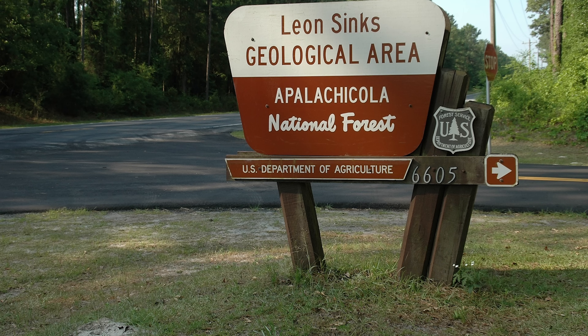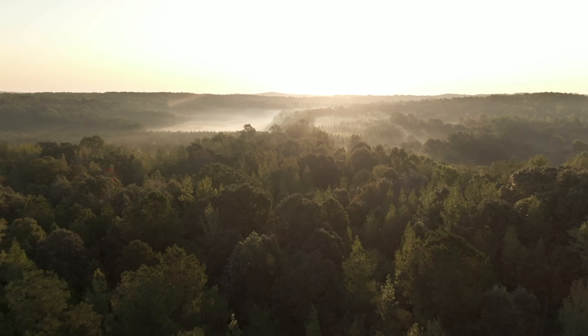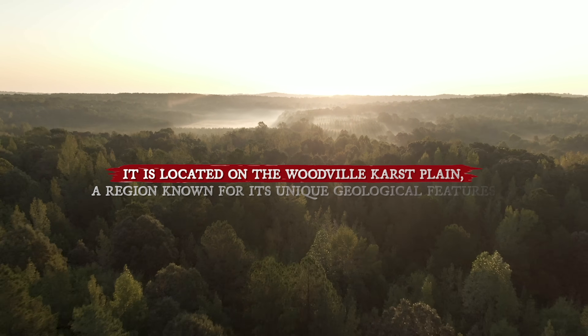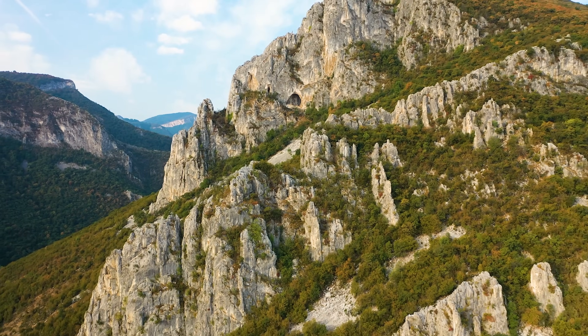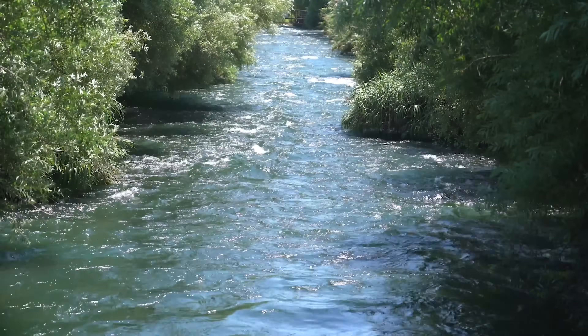The Leon Sinks Geological Area is found in southern and southwestern Leon County, Florida, USA. It is located on the Woodville Karst Plain, a region known for its unique geological features. This area has a mature karst system, which means it has many sinkholes, caves, and underground rivers. These features are part of the Upper Floridan Aquifer, an important source of water.